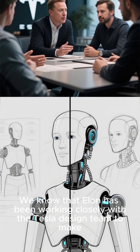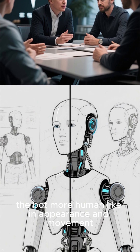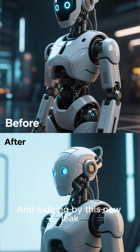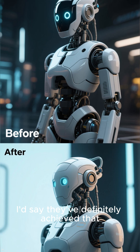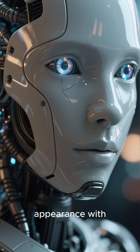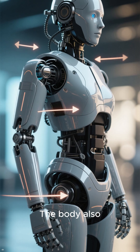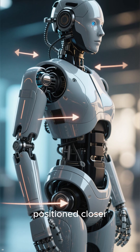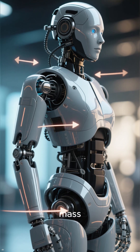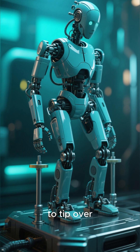We know that Elon has been working closely with the Tesla design team to make the bot more human-like in appearance and movement. And judging by this new leak, I'd say they've definitely achieved that. Take a look at the face — it now has a much more human-like appearance, with its smooth curves and shiny eyes. The body also looks more balanced, with the arms now positioned closer to the center of mass. This makes the bot more stable and less likely to tip over.